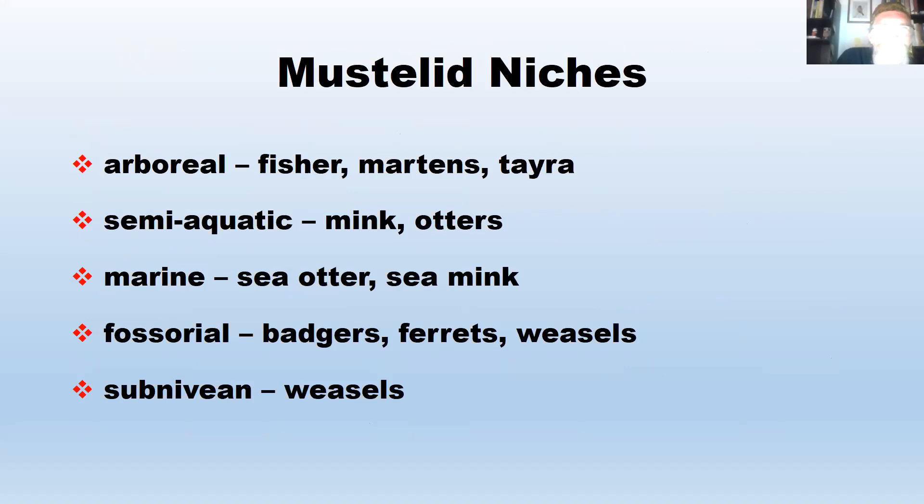Mink and otters are semi-aquatic and can still move around well on land. Some are marine — sea otters are marine, and the sea mink used to be marine, though the sea mink is now extinct. Some mustelids are fossorial, meaning they're diggers — badgers, ferrets, and to some extent weasels, since they enter the burrows of their prey. They can spend a lot of time in burrows.